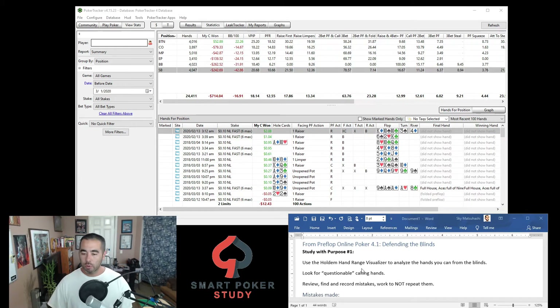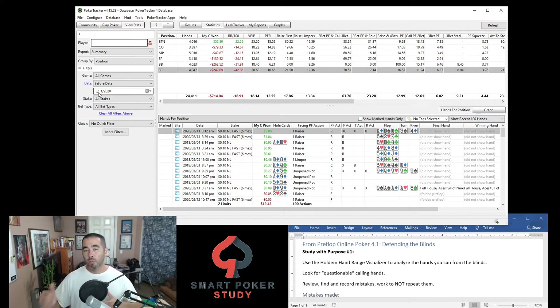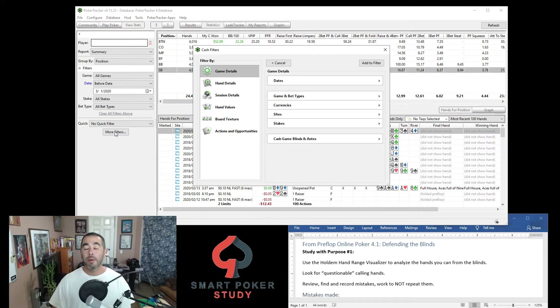On the screen right here I have one of my students — prior to March when we started working, he sent me his database of 24,400 hands and you can see he's a losing player at this time. One of his leaks that I discovered was calling out of the blinds. I'm going to show you exactly how I found that, and I recommend you follow along in PokerTracker 4 right now to see if you potentially have this exact same leak of losing a ton of money when calling in the blinds.